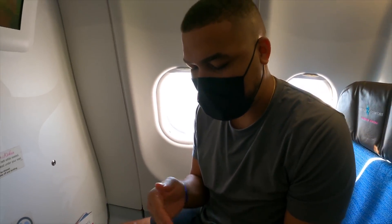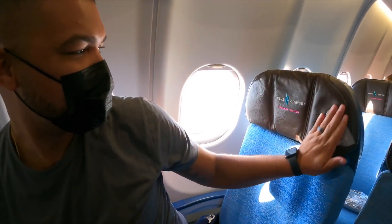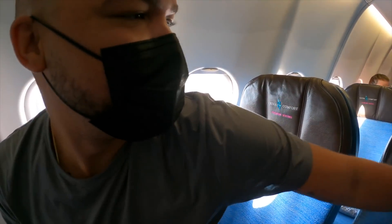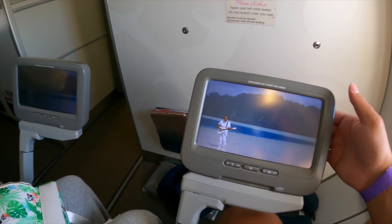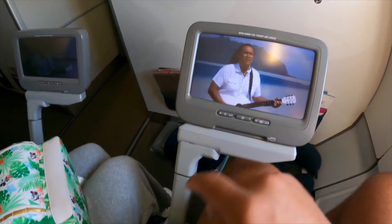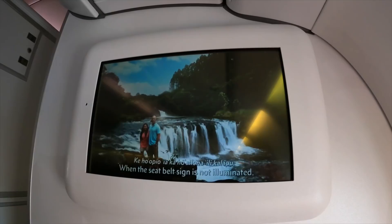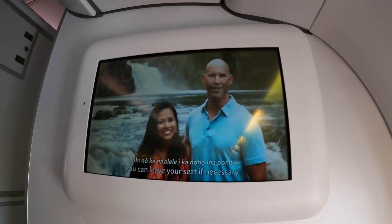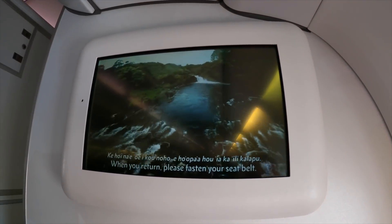They gave us hand sanitizing wipes to wipe down our hands but also the seats. We both have some TVs for in-flight entertainment. That's very nice. Some trays — they come up out of here. Pretty neat. The seatbelt sign is not illuminated. You can leave your seat if necessary. When you return, please consider the seatbelt.